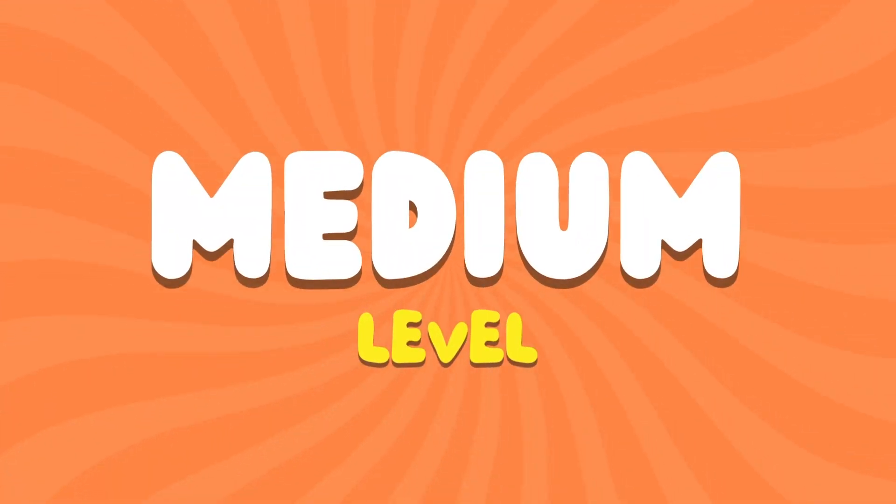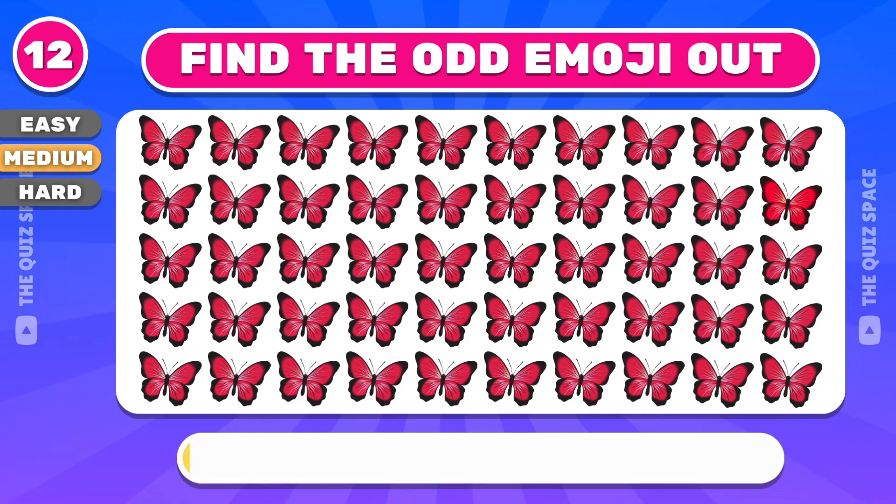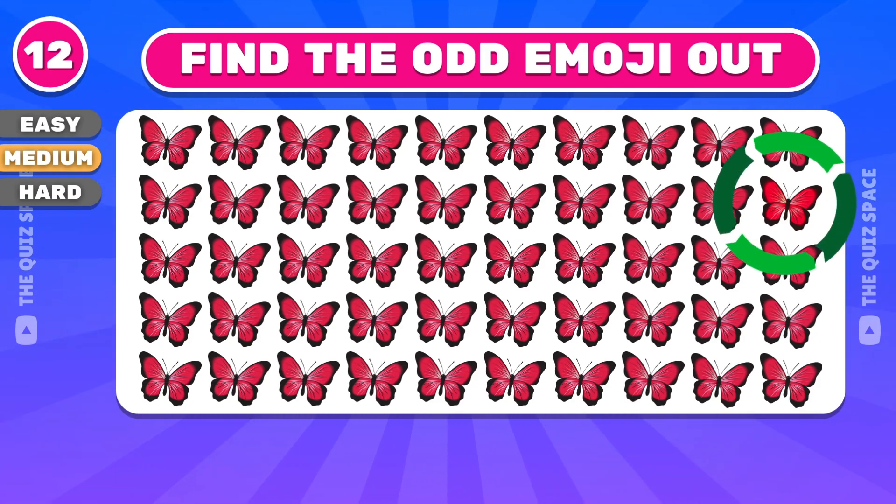Let's move to the medium level. What about this butterfly emoji? Find the odd dog — you got that right.